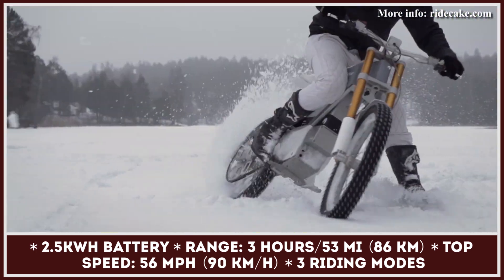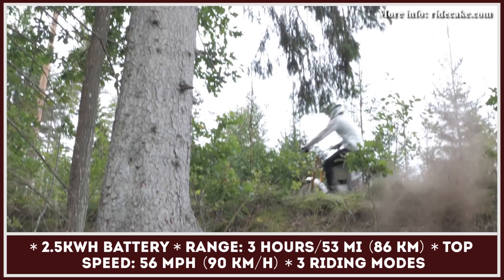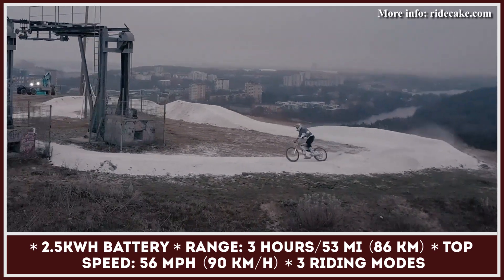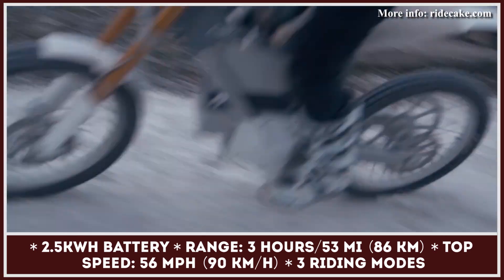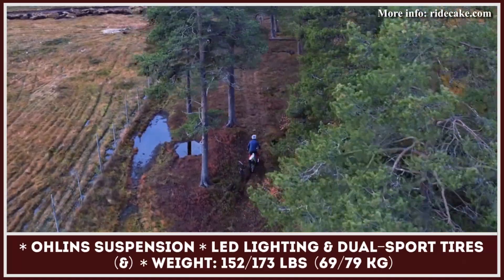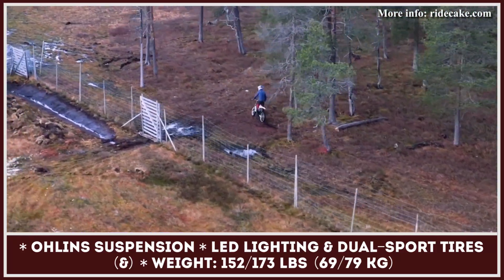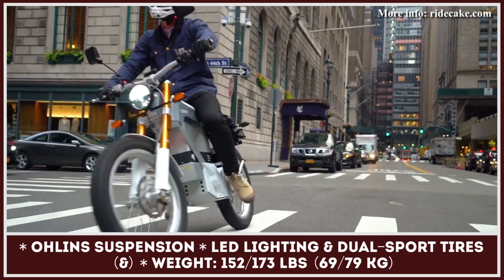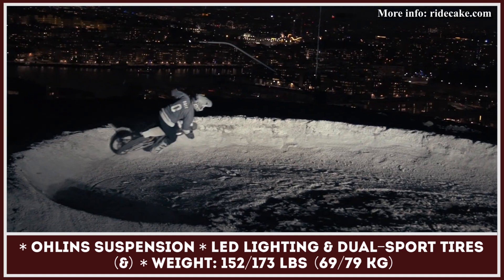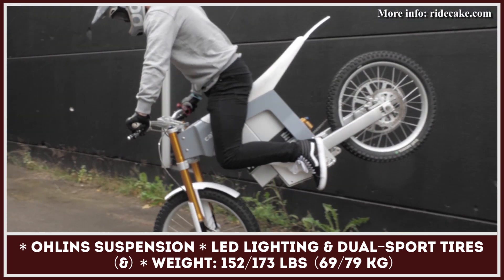The Kalk Dual Sport has 3 ride and brake modes, weighs 174 lbs, and grants a top riding speed of 56 mph. The range varies between 1 and 3 hours of mixed riding, and the battery can be fully restored in about 3 hours from a regular power outlet. The bike's superior riding comfort comes courtesy of the premium Öhlins three-stage air spring suspension system with 204 mm of travel, also offering high and low-speed compression and rebound adjustments. The model rolls on custom 19-inch rims wrapped in dual-sport motorcycle tires.